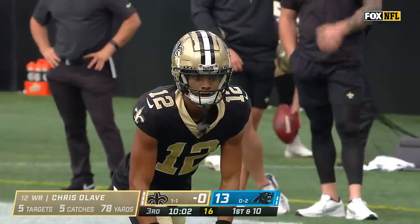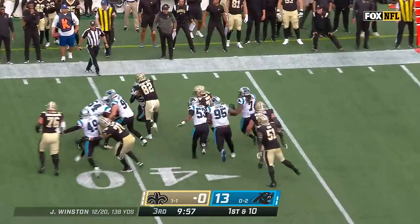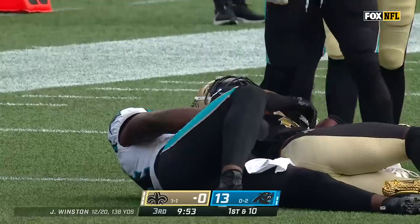Let's look at the numbers here: five catches, 78 yards. Ingram trying to stretch it out, and he's not going anywhere.